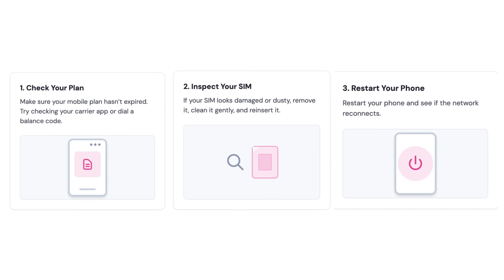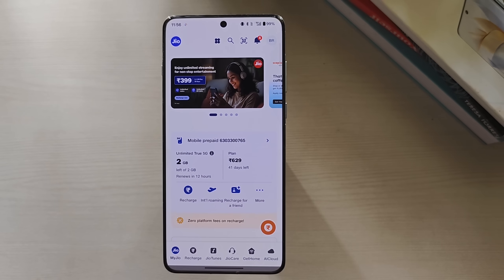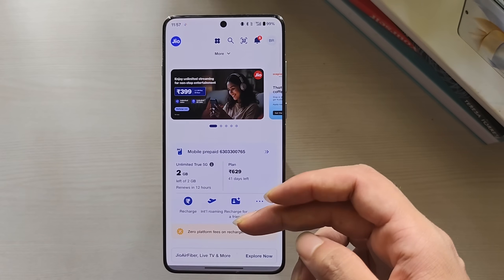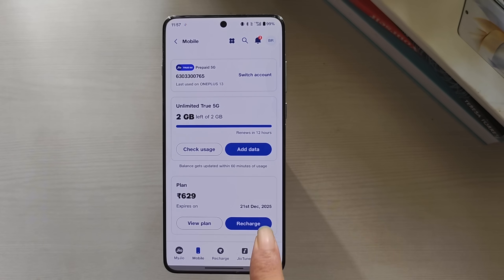Try these simple basic steps first — they've helped most people fix this error. Method 1: Check if your mobile plan is active. Open your carrier's app like Verizon, AT&T, or T-Mobile, or dial the balance code to confirm your plan status. Renew or update your plan if it's expired.